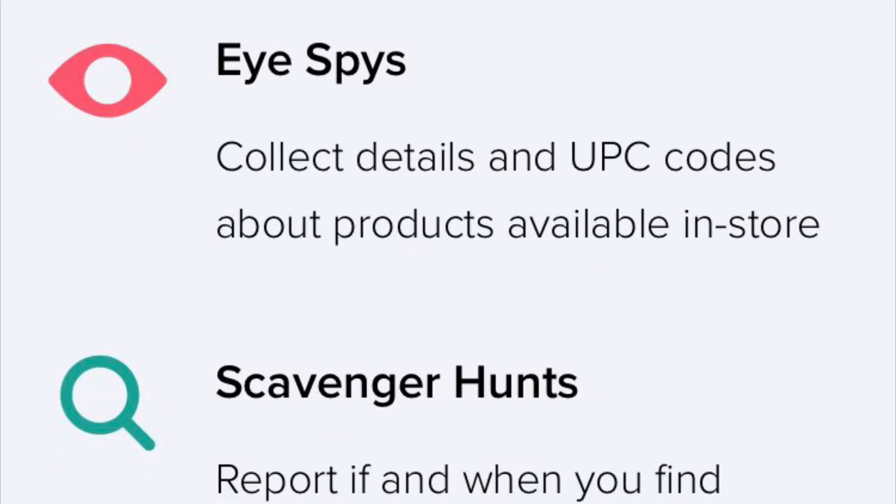My two favorite job types are I Spy and the Scavenger Hunt. You literally go into a store, look for products, match the UPC code, take good clear pictures identifying the product, and answer simple questions. That's it — no video recording at all.